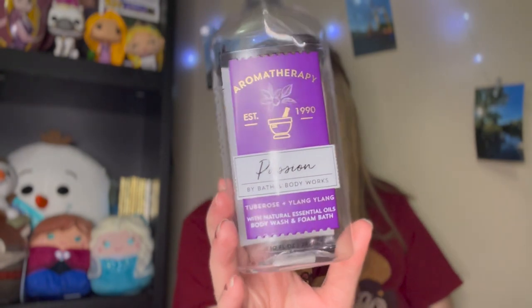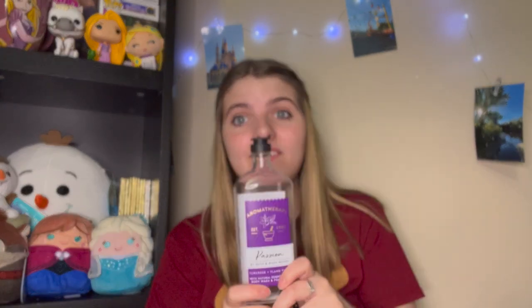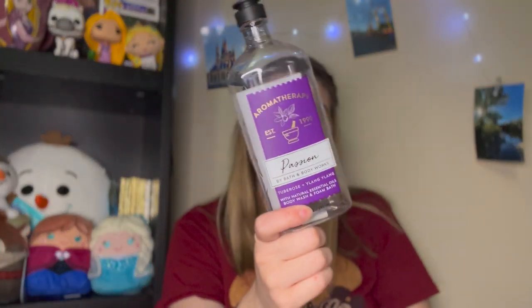The next thing I used up is the Passion Tuberose and Ylang Ylang Foam Bath from the Aromatherapy line. This was super good — I love the foam bath. I don't use it as body wash, but for a foam bath it produces a lot of bubbles. The ylang ylang smells so good. I would definitely purchase this passion scent again. I don't think they have it anymore, but if it's been repackaged into something else, please let me know in the comments.